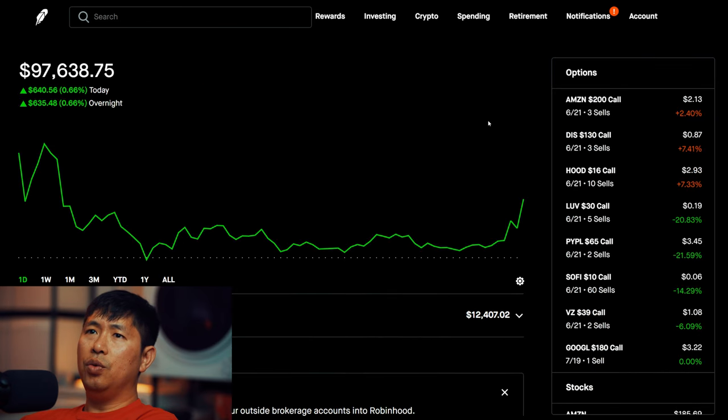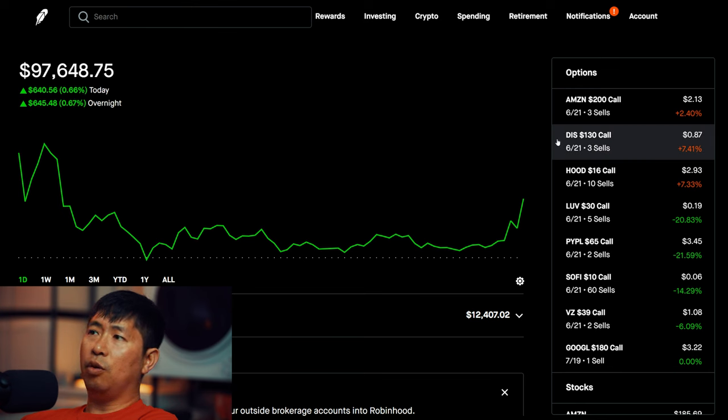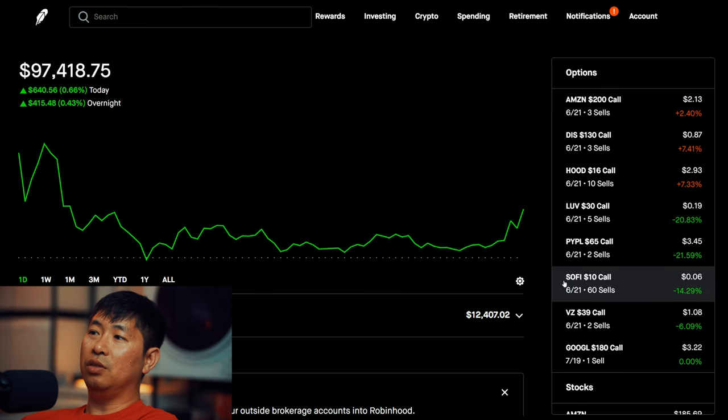For stocks I do want to keep long term, how far above the current price I choose for the strike price also varies. For example, something very stable that doesn't move very much, like Disney — I'm not going to pick the strike price for my Disney covered calls the same way I would for my SoFi covered calls. SoFi has been known to make wild swings in either direction, so I tend to choose strike prices for SoFi that are well above the current price.